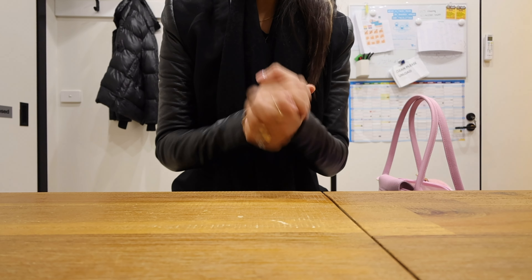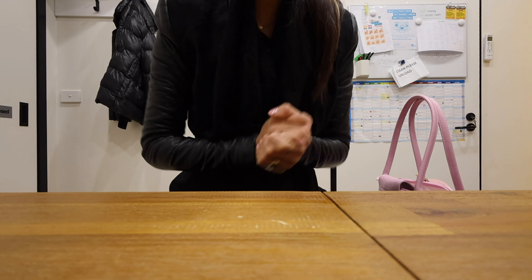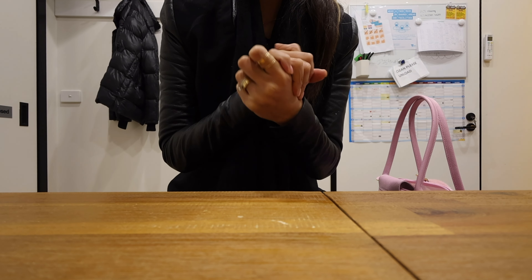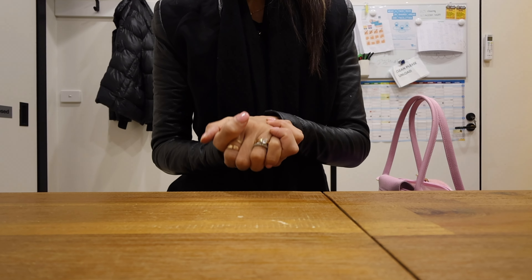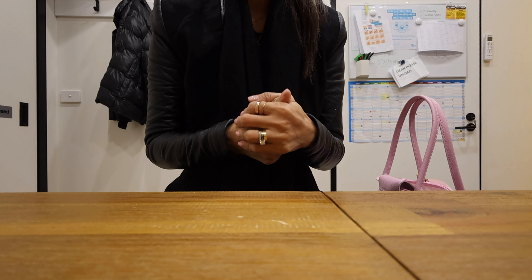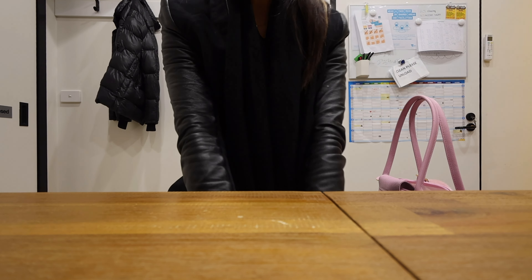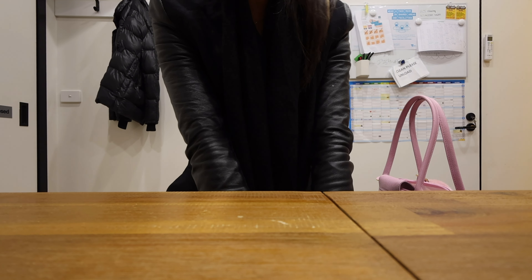Hello YouTube family, thank you so much for stopping by today. If you are new here, thank you for clicking onto my video. My name is Chloe and I like to share with you my obsessions, my collection, and everything else in between. Today I'll be showing you my latest bag, which is also bag of the week.